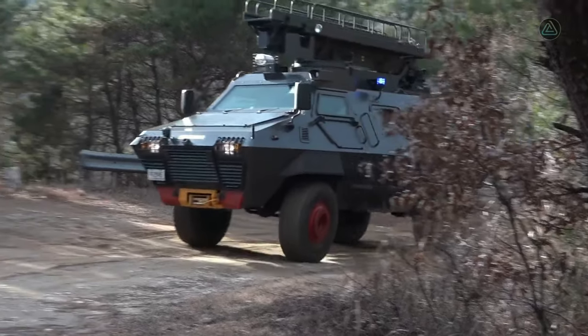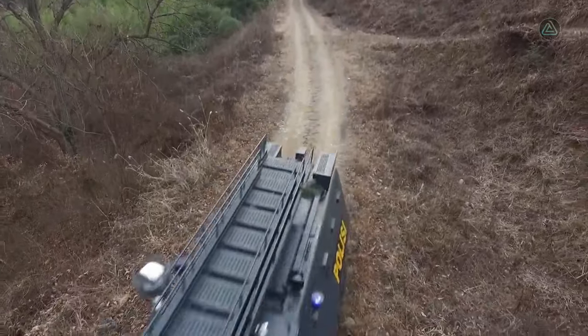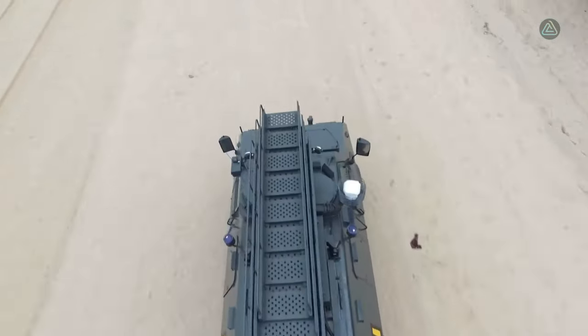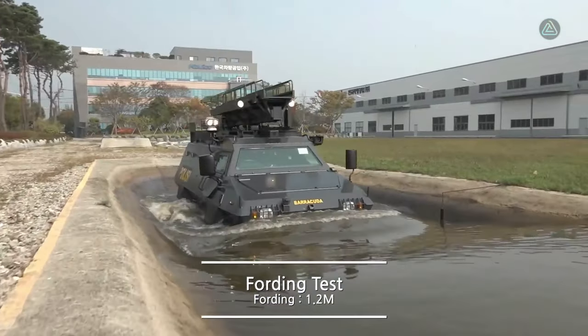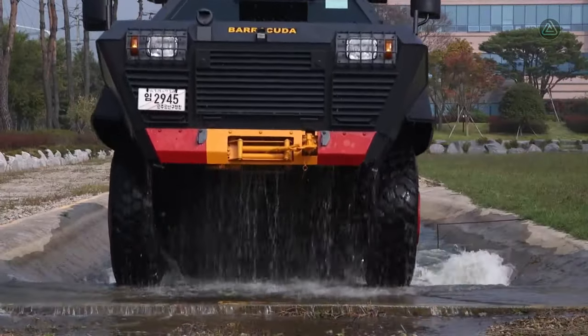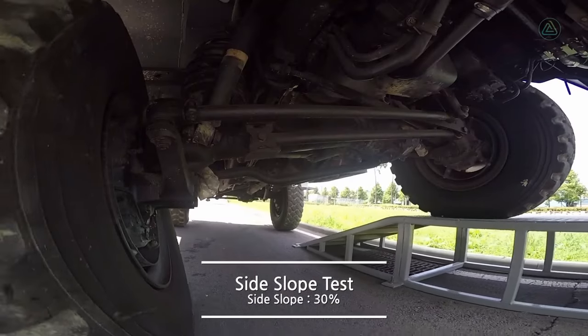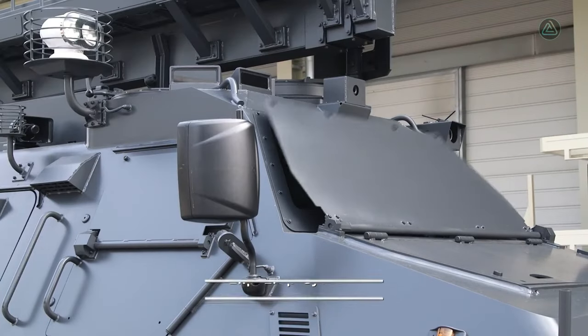Powered by an engine delivering 218 horsepower, the Black Shark Barracuda achieves a maximum speed of 100 kilometers per hour. It showcases impressive versatility with a fording depth of 1.2 meters and an extensive maximum range of 1,600 kilometers. This South Korean marvel exemplifies innovation in military mobility, combining protection, functionality, and endurance in a multipurpose vehicle.